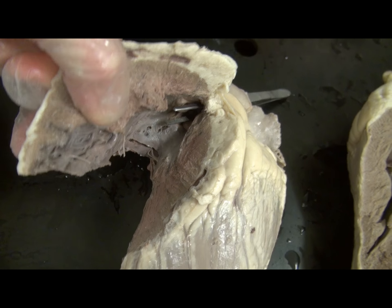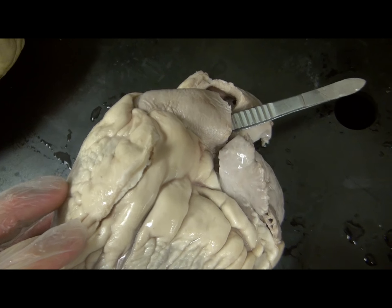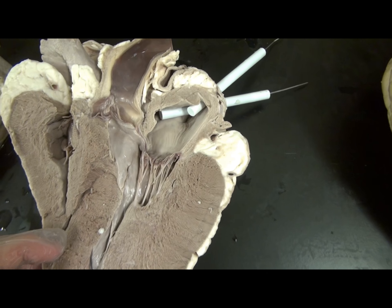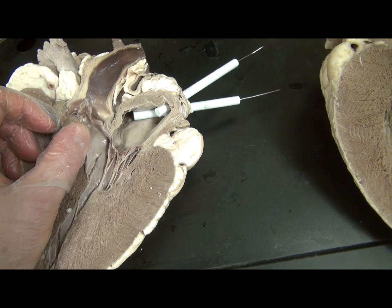Leaving the right ventricle is one single artery known as the pulmonary trunk, which then branches into the pulmonary arteries. Note that it passes the pulmonary semilunar valve and does not pass through an atrium.